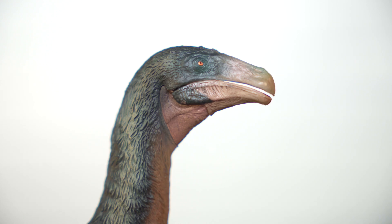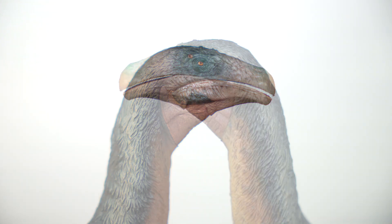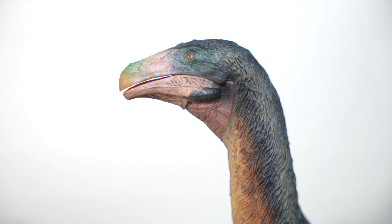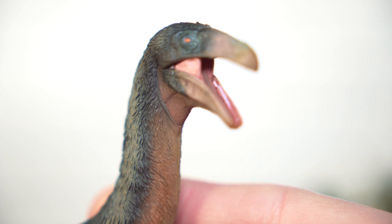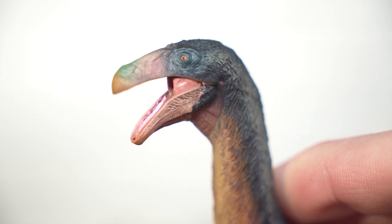Going in for a closer look, it's worth repeating that Therizinosaurus is known from quite fragmentary remains, and that unfortunately does not include the skull. As such, PNSO have opted to base this design off of Ehrlichosaurus. You can see that reflected in the slight downward curve to the mandible and the suggested sharp angularity beneath the keratin of the beak. The eyes are tiny, done in an orange coloration with pinprick pupils — a lot more straightforward than the Deinocheirus. The jaw is articulated and opens to reveal a long, flat tongue between rows of tiny teeth, and I'm happy to report there's no separation between the tissue of the pseudocheeks this time around.